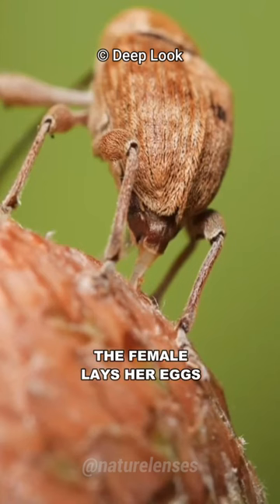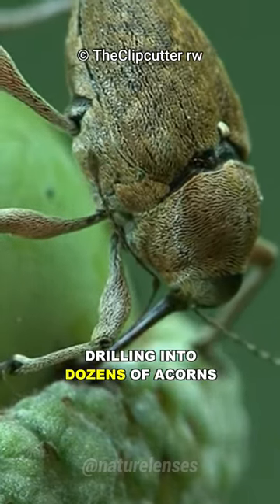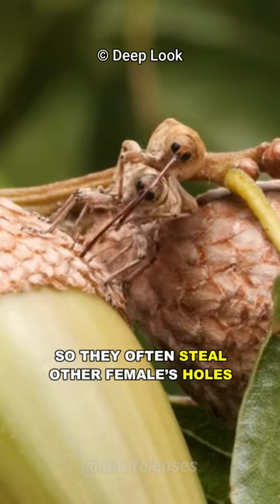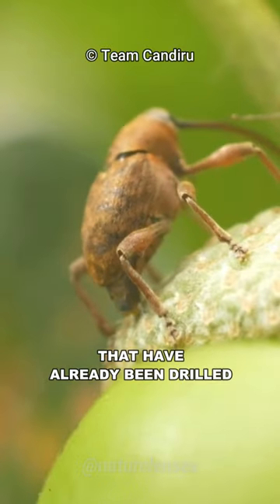The female lays her eggs all over the oak tree to increase the chance of survival, drilling into dozens of acorns, which turns the whole tree into prime real estate. They often steal other females' holes by depositing their eggs in existing holes that have already been drilled by other females.